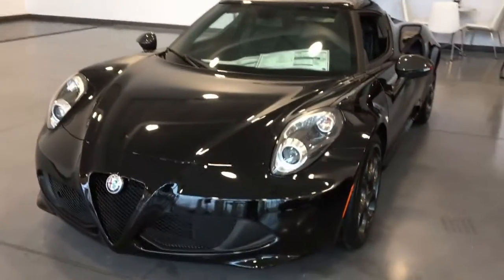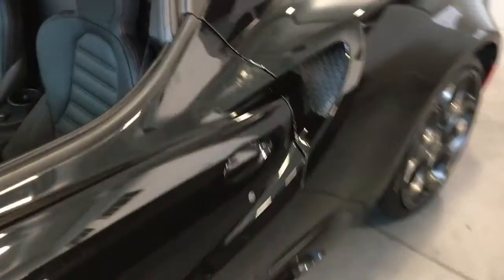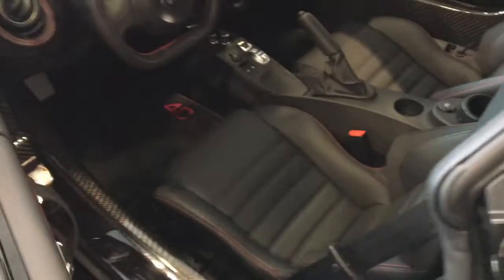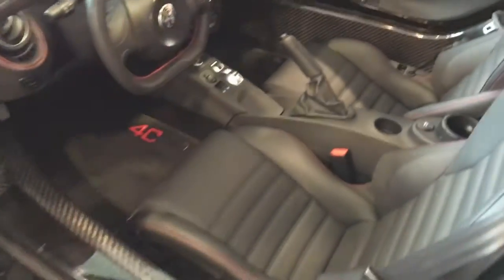And there's an Alfa Romeo 4C. So let's check out the interior of the Alfa Romeo 4C. Now this is a notoriously difficult car to get in and out of, but it's not really that difficult. Once you're in, the cabin is very spacious and the seats are decent.